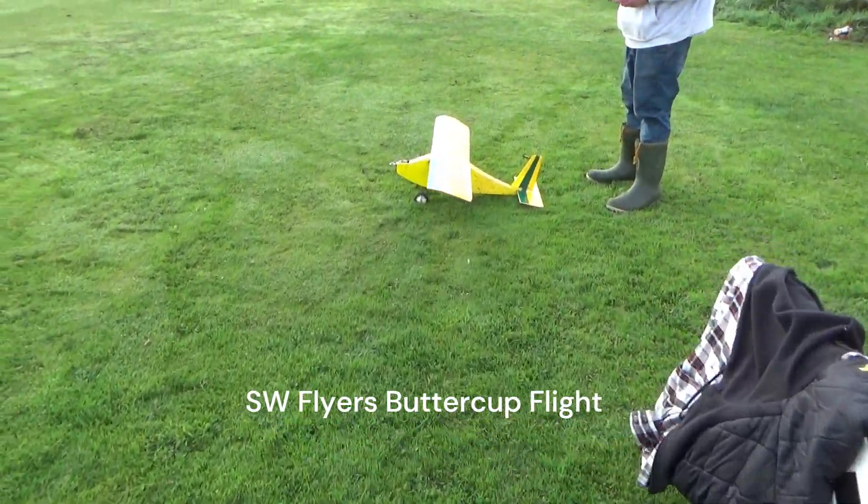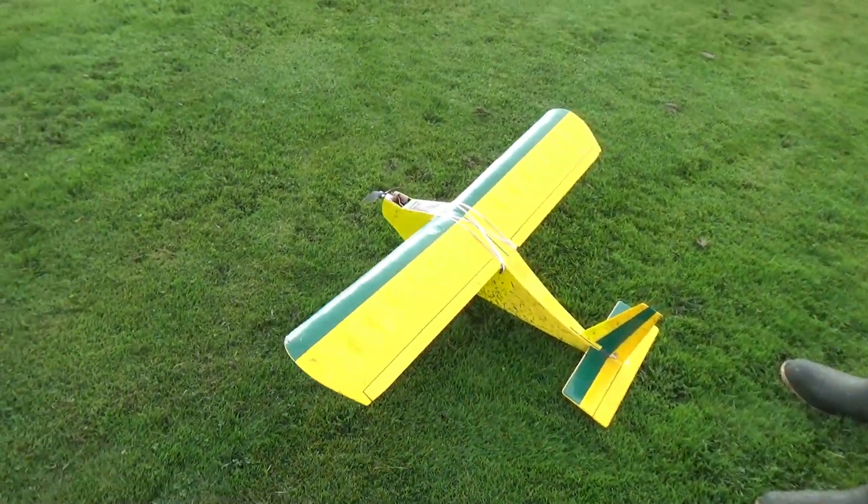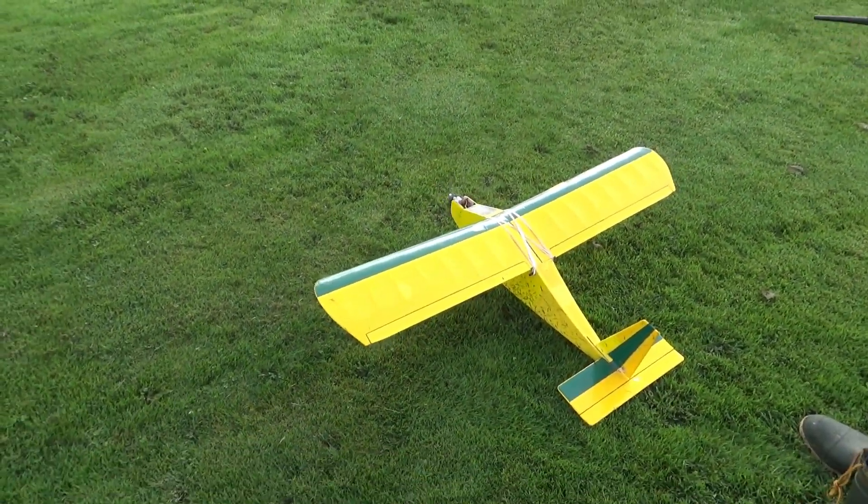Now, if this thing flies good in this wind today, well, it's definitely been corrected.